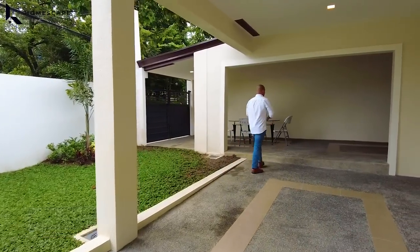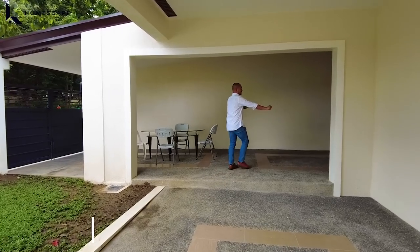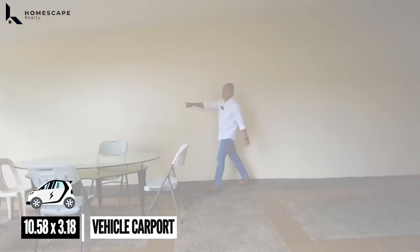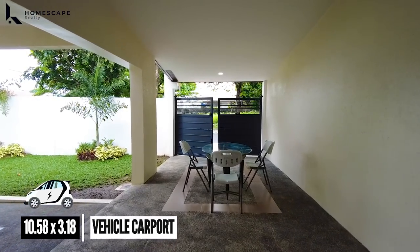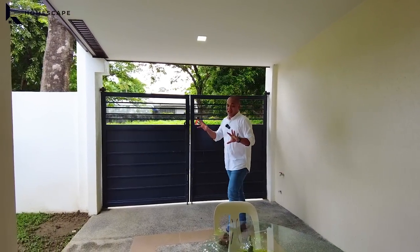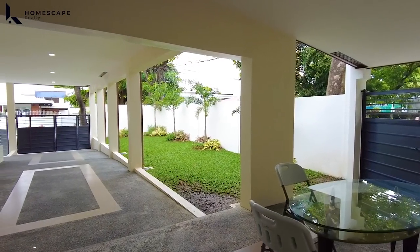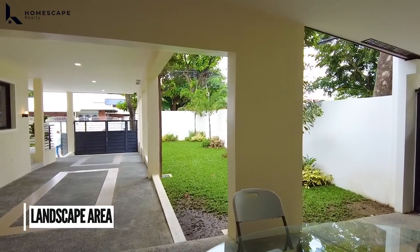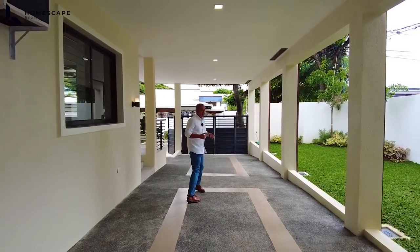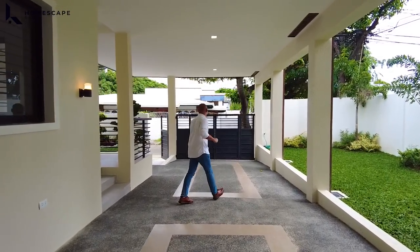And for the additional 2 vehicles, this will be the area — ito yung inyong entrance for this carport. Lots of greeneries in this property. Ikutin muna natin yung paligid doon bago tayo pumasok sa loob.